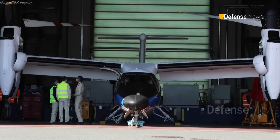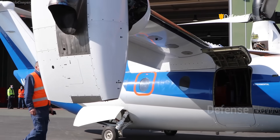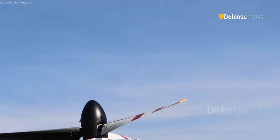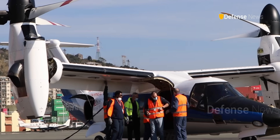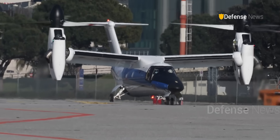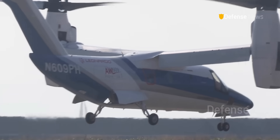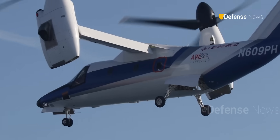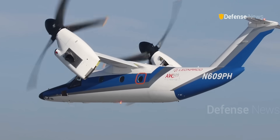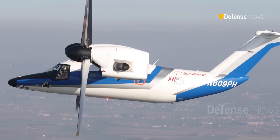Size-wise, it seems to fall into the same category as the AW609, which is smaller than the V-22 Osprey. The AW609 has a maximum weight of about 18,000 pounds, compared to 52,000 for the Osprey. The Italian tiltrotor can carry around a dozen passengers, while the V-22 carries twice as many and has a rear-loading ramp for vehicles and cargo.